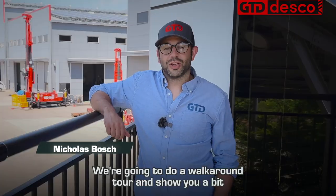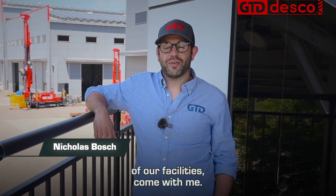Welcome to GTD Desco. We're going to do a walk-around tour and show you a bit of our facilities. Come with me.